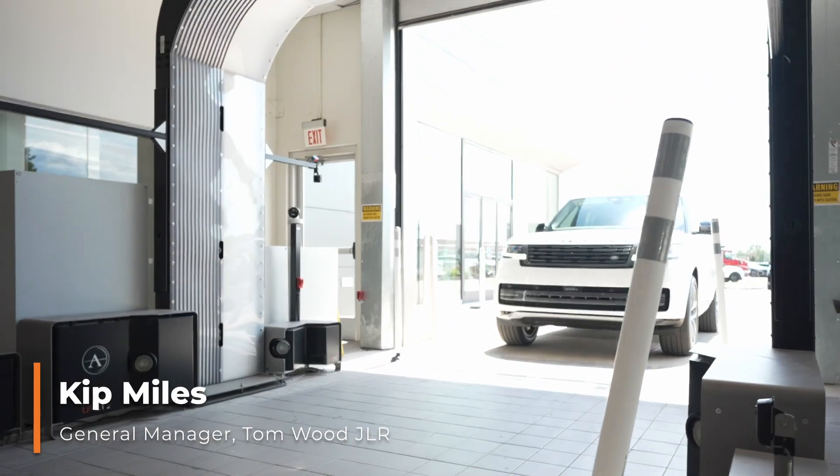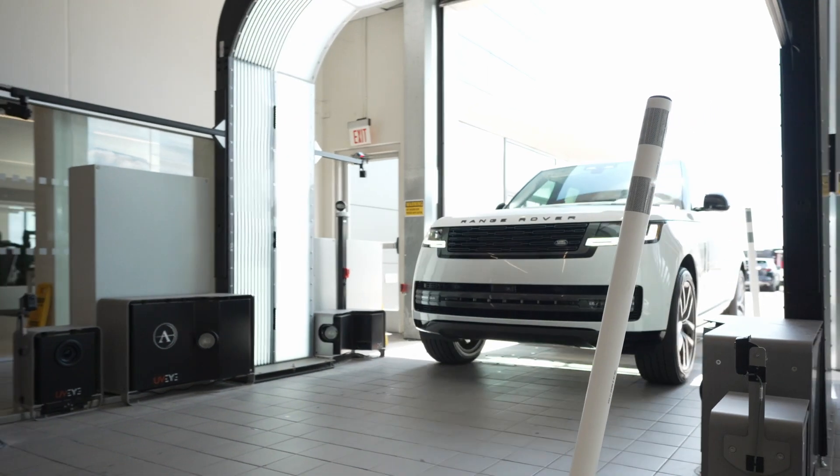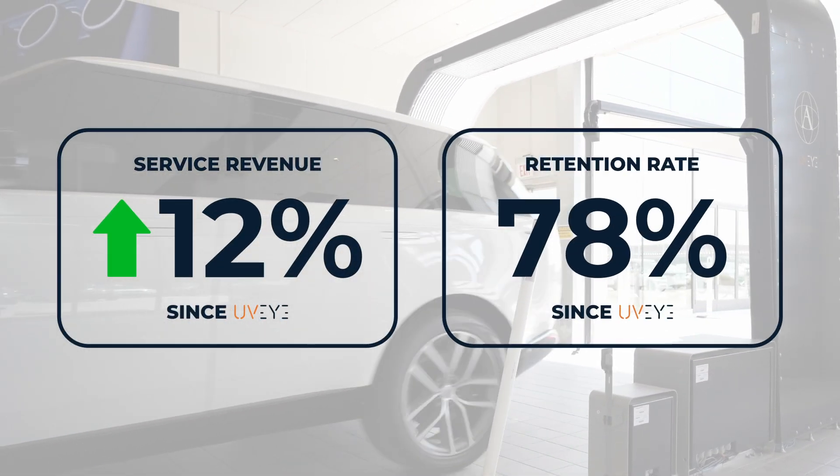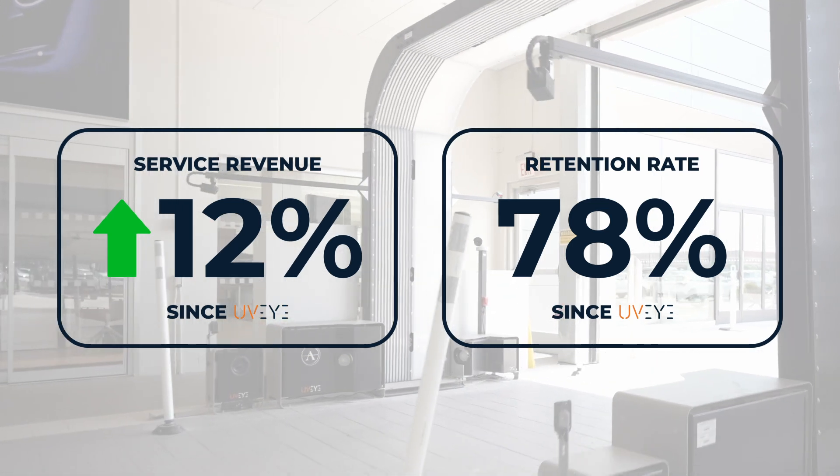Hard numbers are pretty easy. Our service revenue that we can attribute to UVI is up 12%. That's with a 78% retention, due mostly in part to our wheel restore program that we put in at the same time.